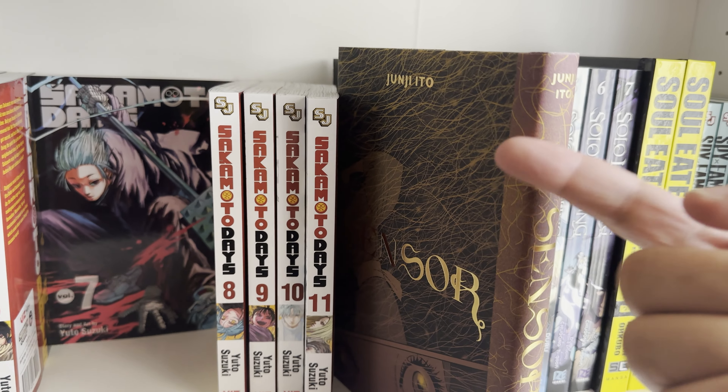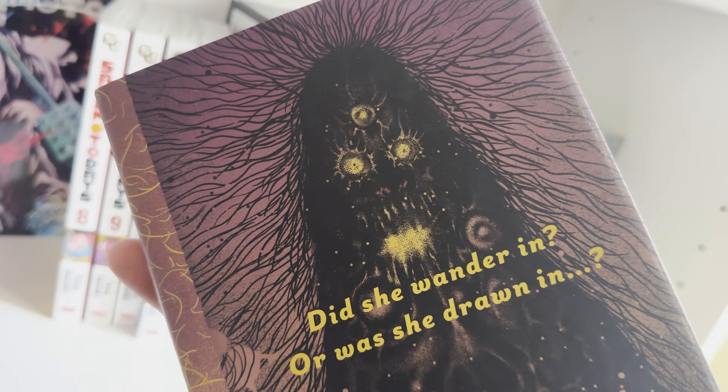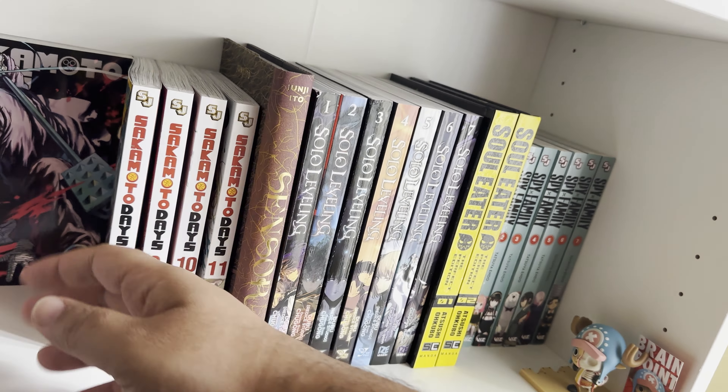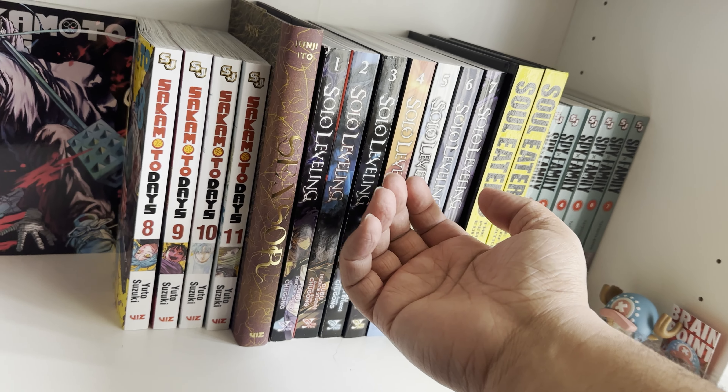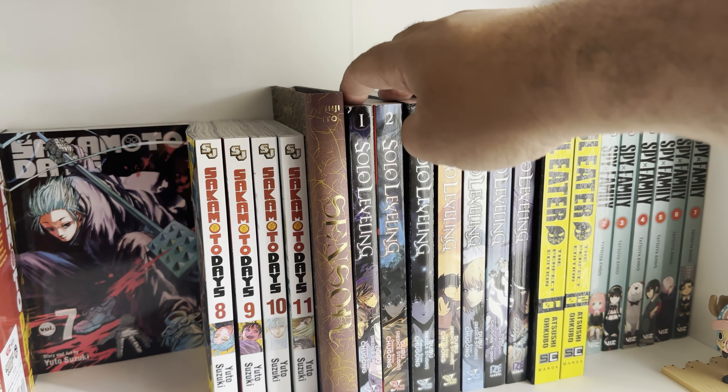Sensor — this is a weird Junji Ito story. I don't remember what happens in it because I wasn't a big fan. As you can see, creepy shit happens. It's okay — definitely better Junji Ito out there, but it's a cool one.